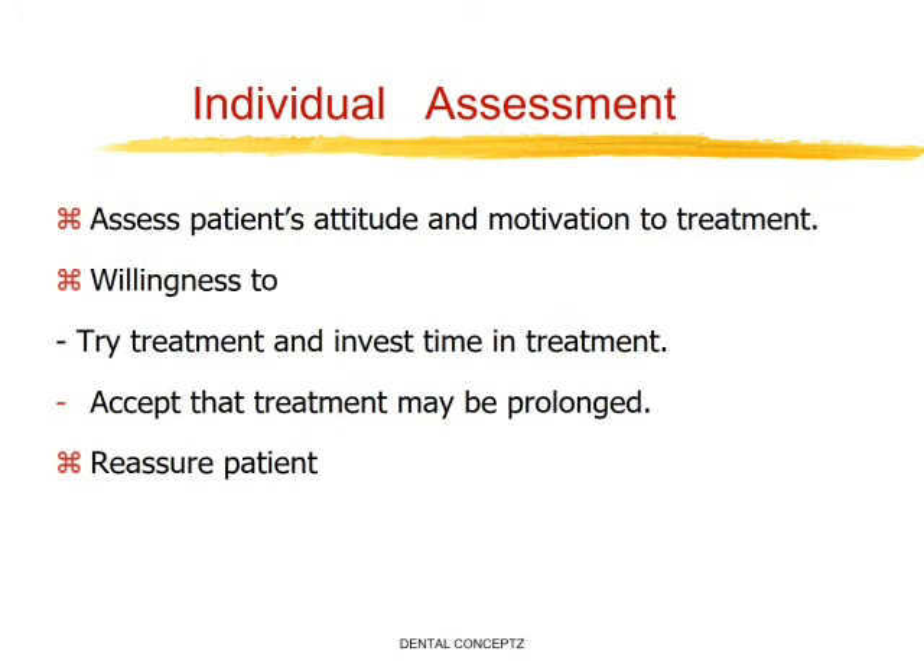The first step is individual assessment. We need to assess the patient's attitude and motivation towards the treatment. Their willingness to try the treatment and invest time should be recorded. The patient should accept that treatment may be prolonged, and we as dentists should reassure the patient that gagging is a normal response. Many patients have a very sensitive gag reflex, and the majority can learn to control gagging, but it takes time and there is nothing to be embarrassed about.